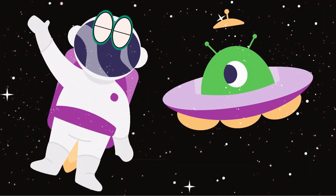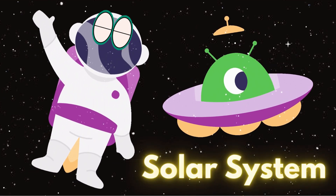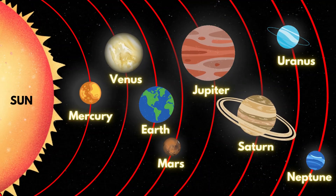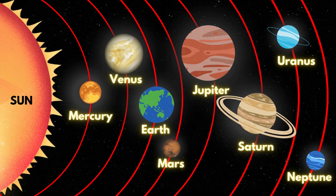Hello, we are space travelers here to assist you in learning about our solar system. There are eight planets in our solar system that revolve around the Sun.